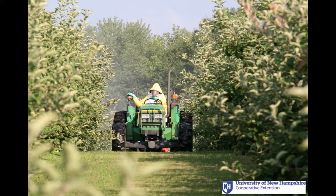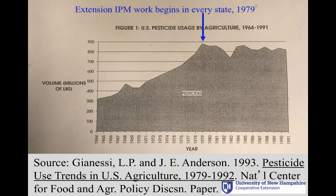And as a result, pesticide use in the United States was going higher and higher until this particular program began in every state in 1979, when they finally started going back down.